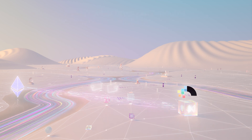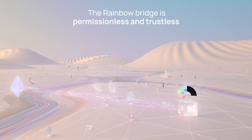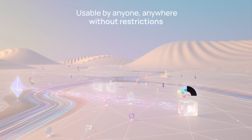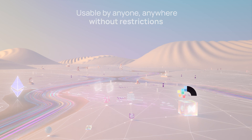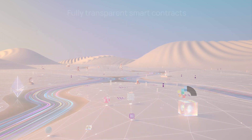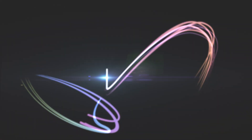The Rainbow Bridge is both permissionless and trustless. Put simply, this means it can be used by anyone, anywhere, without restrictions, and leverages fully transparent smart contracts to complete transfers. With the Rainbow Bridge at your disposal, it's easier than ever to get started with NEAR.